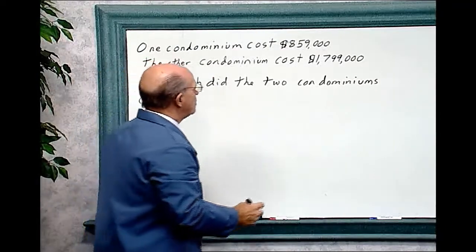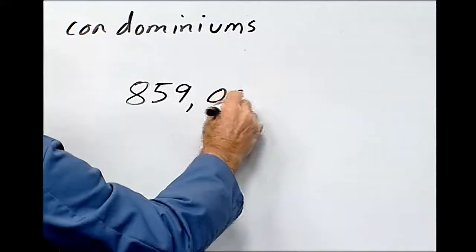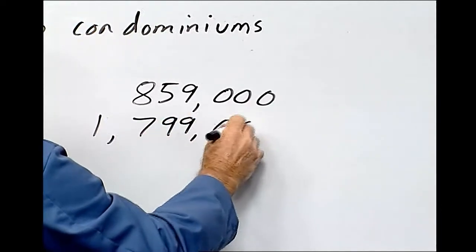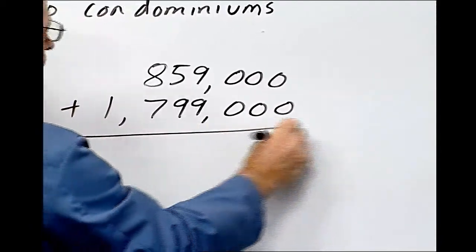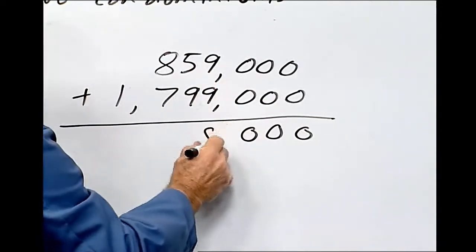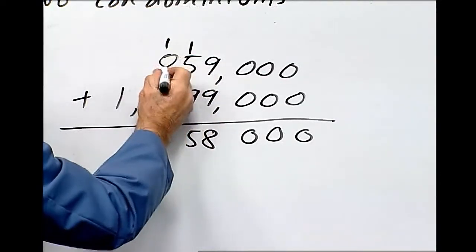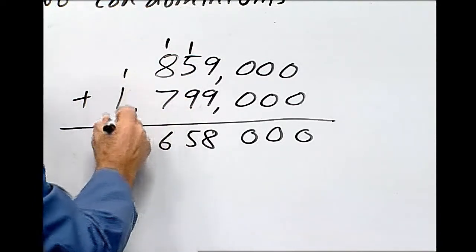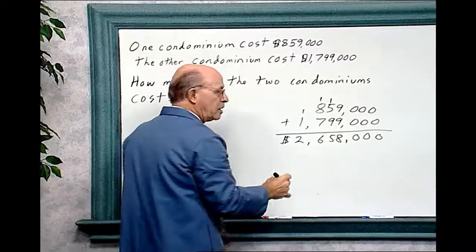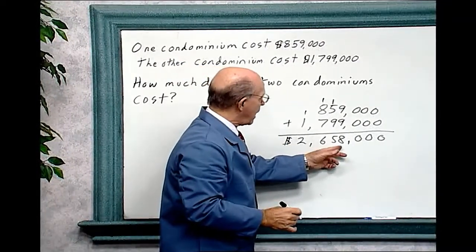One condominium cost $859,000 and the other cost $1,799,000. The question: how much did the two condominiums cost? We add these two numbers together. 9 plus 9 is 18, carry the 1. 1 plus 5 is 6, plus 9 is 15, carry the 1. 1 plus 8 is 9, plus 7 is 16, carry the 1. Don't forget to put the commas. So the cost for the two condominiums would be $2,658,000.